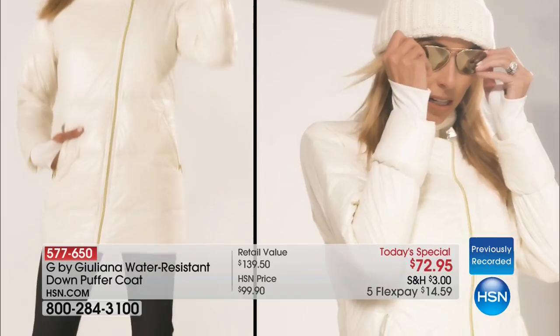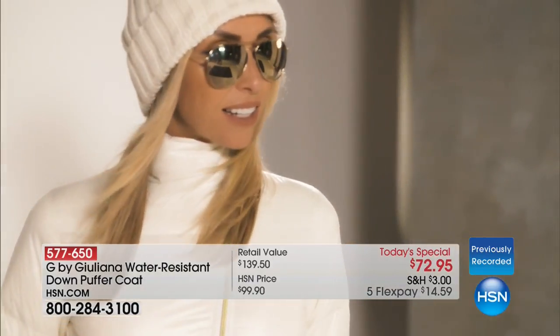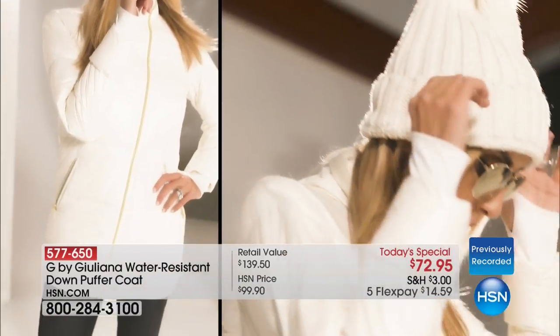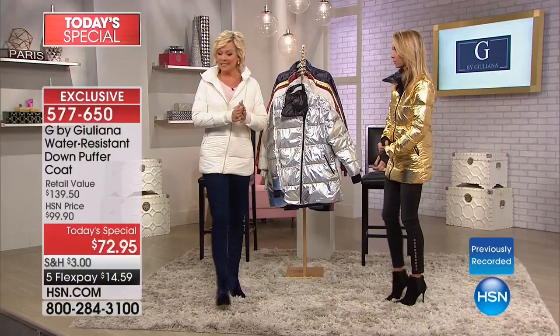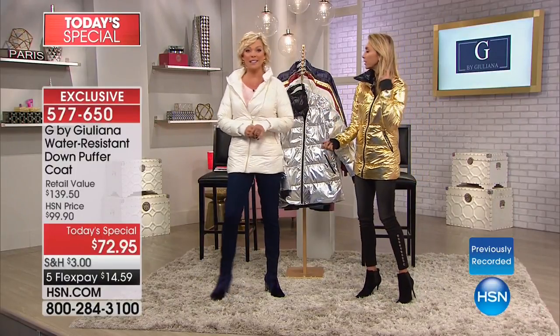Get it while we have the size you want. True to size — totally true to size. Sometimes with puffers you don't want to look puffy, so you might want to size down, or you think maybe I should size up in case I wear a sweater. True to size. Absolutely. We do have extra small through 3X, and it's standard. Extra extra small is exclusive to your brand. Because you are so extra extra small — it's nice to have that range.